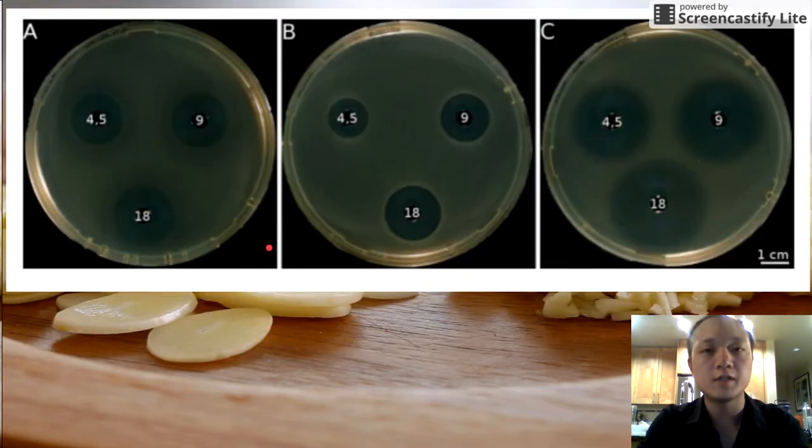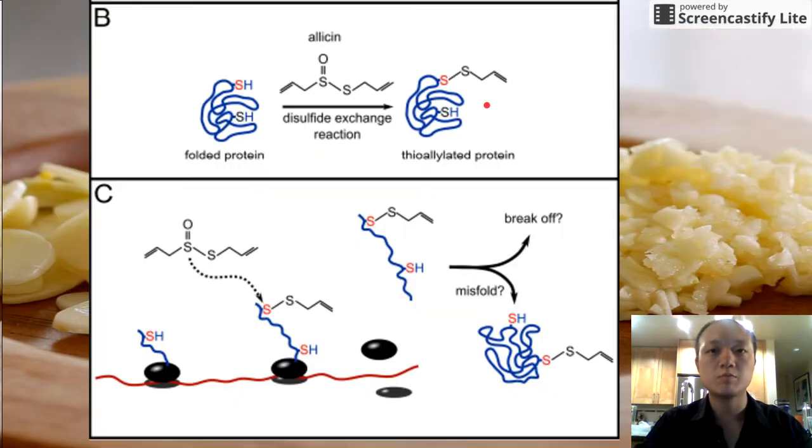Allicin has been shown to be really effective against bacteria and pathogens. Even against pathogens that are resistant to multiple antibiotics, allicin has been shown to be more effective than either of its competitors. In the middle you can see the effectiveness of allicin in breaking down bacterial growth on this petri dish. So it has a lot of promise in fighting against diseases like malaria that are already resistant to multiple drugs.